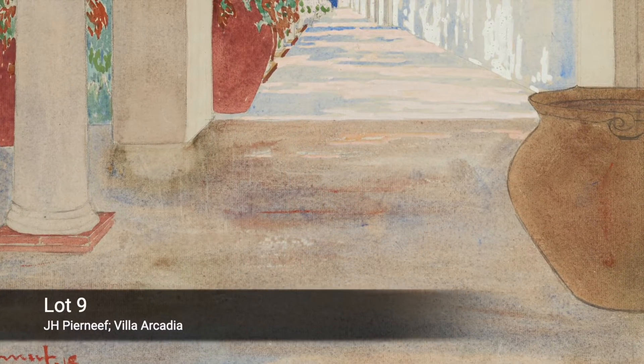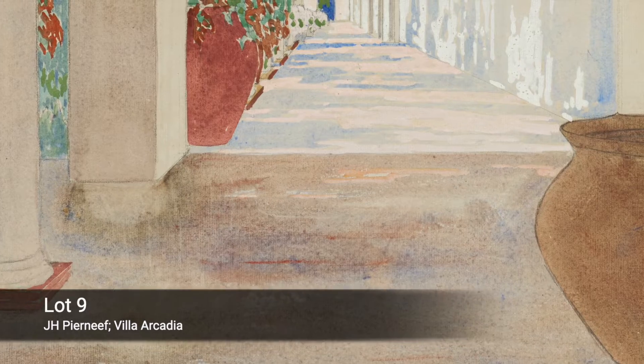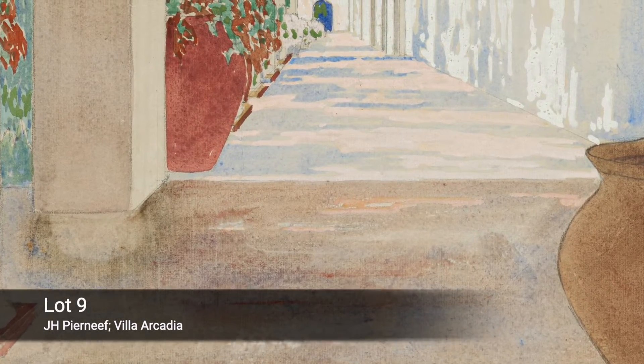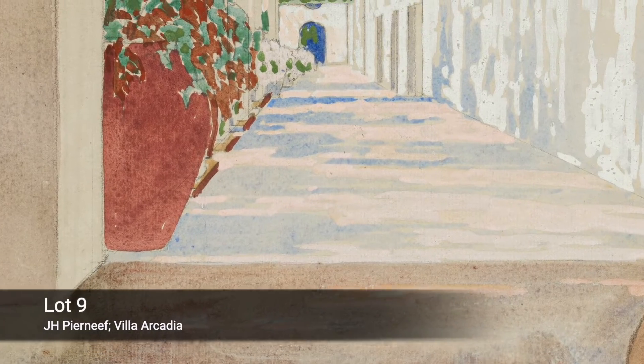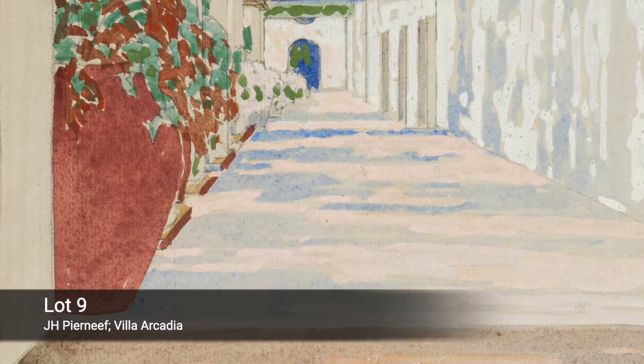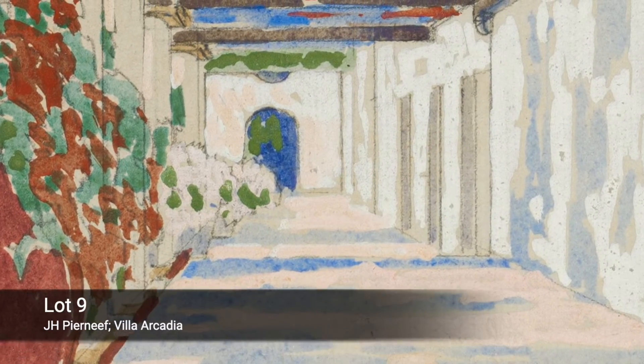No surprise that he found himself on the stoop of Sir Herbert Baker's Villa Arcadia, facing east, with a servery and pantry to his right, carefully describing the open lattice of the Pingolia, its rust-red Bougainvillea, and the decorative shadows thrown onto the whitewashed walls.